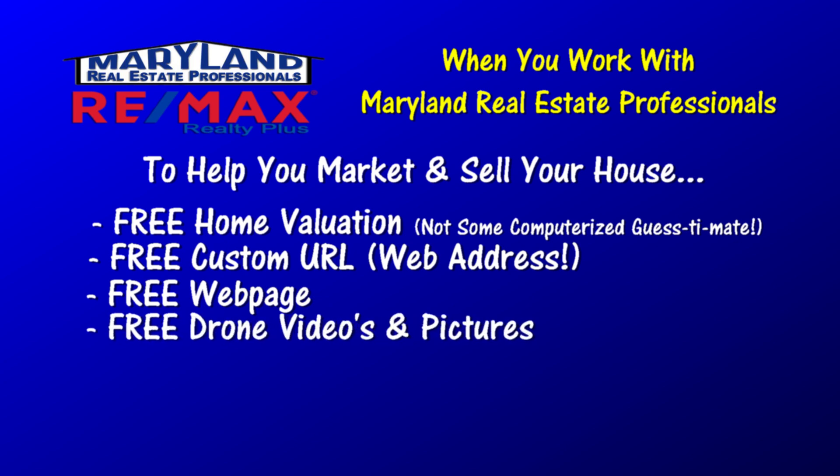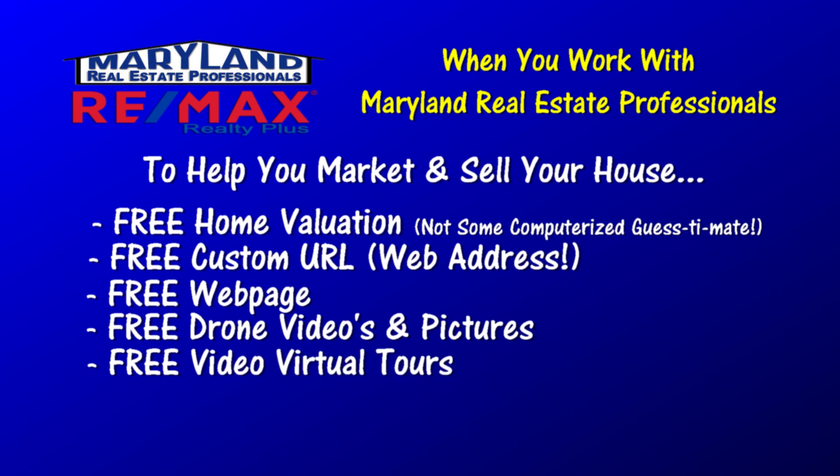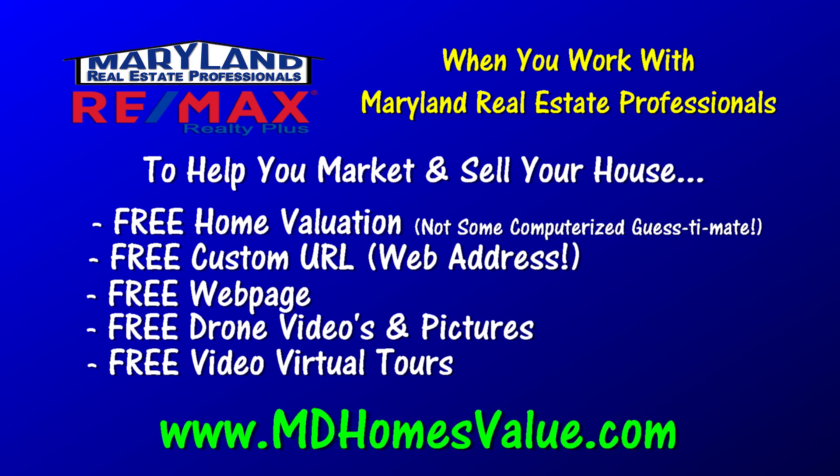We've been doing video virtual tours now for quite some time — a lot longer than just recently when they became popular. We've got some experience and we do things a little bit different on our virtual tours. So take a look at Maryland Real Estate Professionals when it comes time to sell your house. We've got a marketing edge that most other realtors don't use.